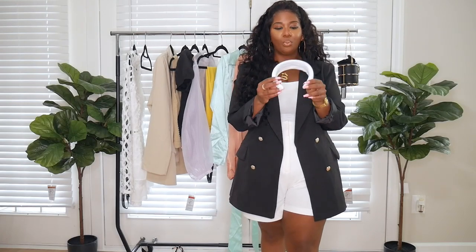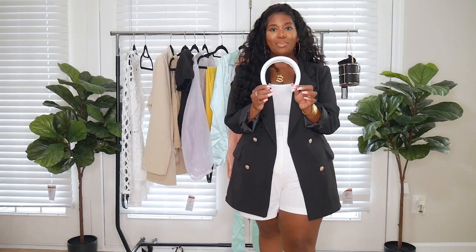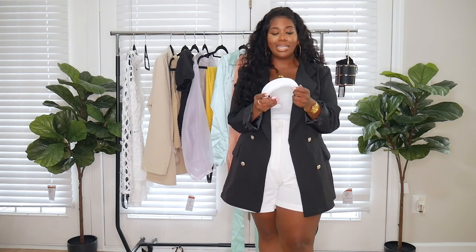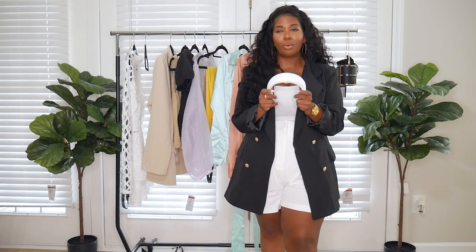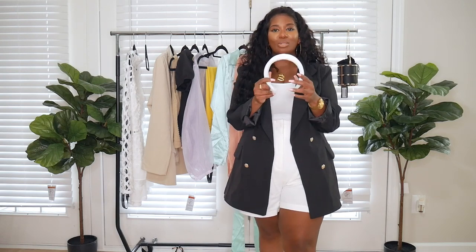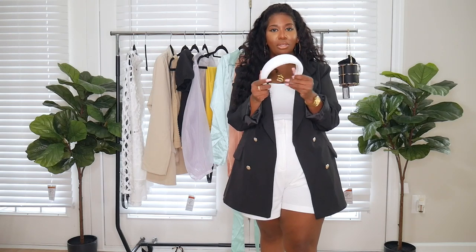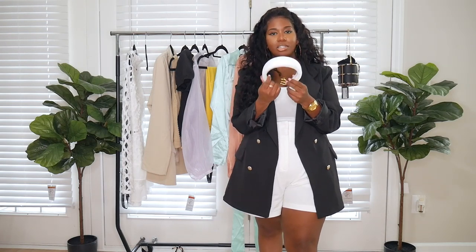I also picked up this really wide white headband. Headbands are super on trend this season, mainly because of Prada — they have a headband that has been sold out and I've been wanting it so bad. This one is, I guess, the next best, even though it's white instead of black. It's just a velvet material, really cute. I'm not sure how I'm going to pair it just yet.